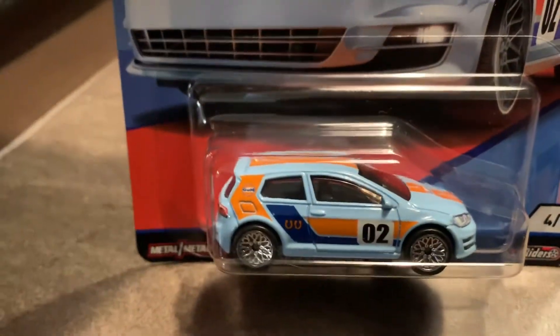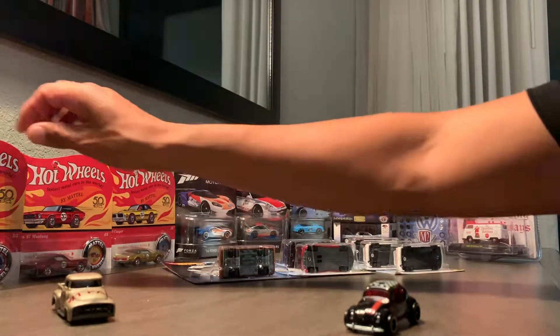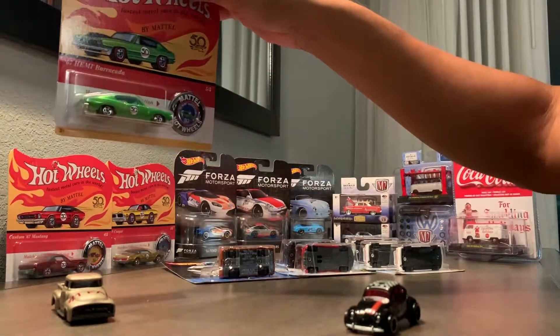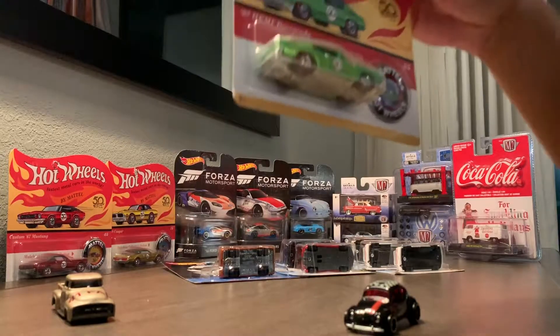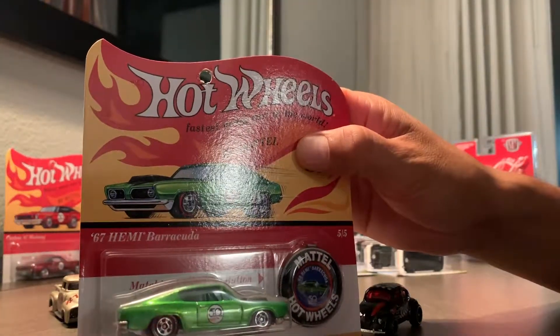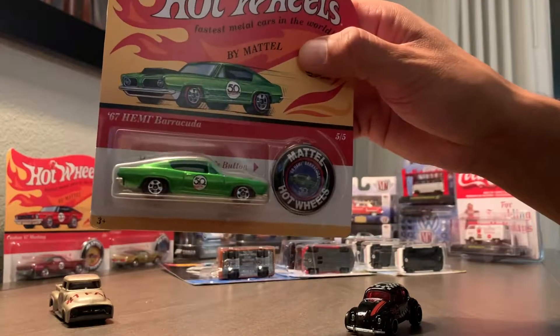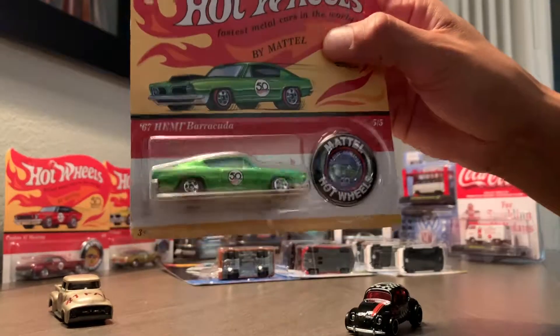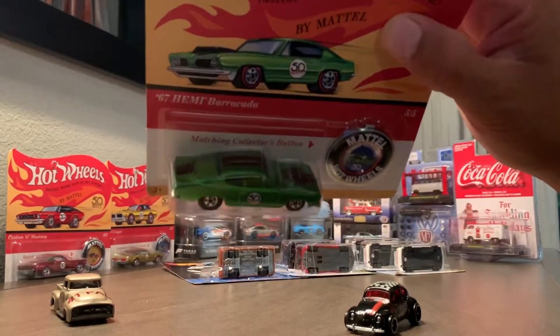Next up are three more Hot Wheels special 50th Anniversary Throwback Collection cars. These are replicas of the first 16 Hot Wheels that were launched in 1968. Yesterday I found the Volkswagen Beetle, which is right here, and earlier today I found the Hemi — the '67 Hemi Barracuda. I'm going to go ahead and show you all three and then get some close-ups for your viewing and admiration.